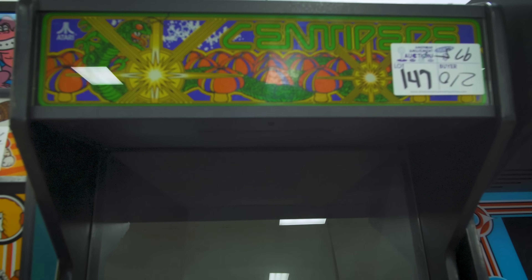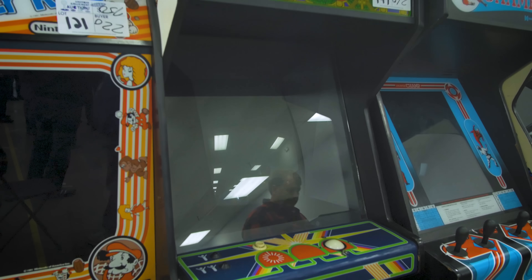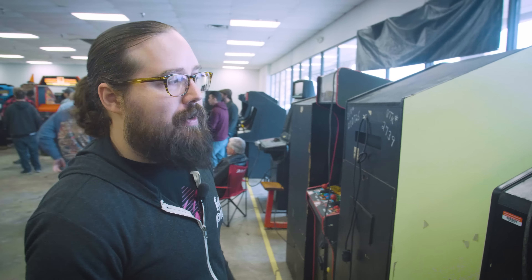This was our Atari Centipede. I think we paid $700 for it — we might have paid more, $975 even, bidding against some of our rivals. But this is the best Centipede I've ever seen.